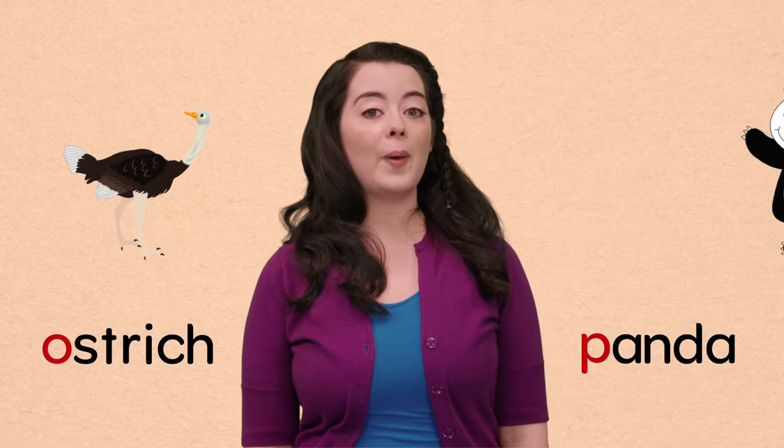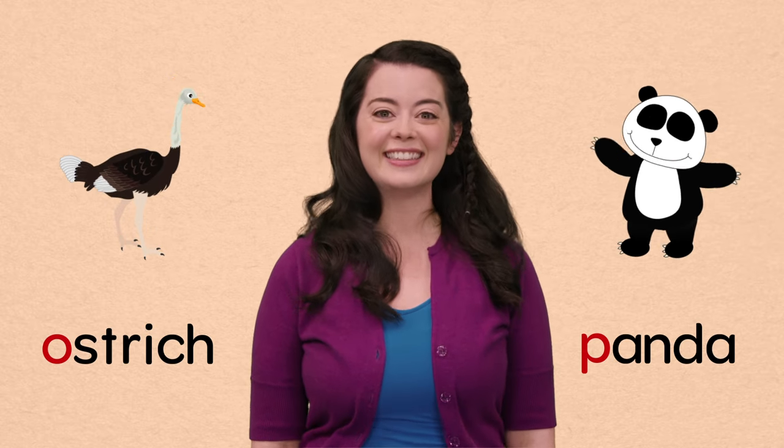O, ostrich, and P, panda are two of my very favorite animals. Q, question. Hmm. I have a question. What are your favorite animals?